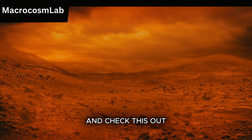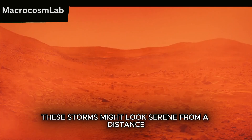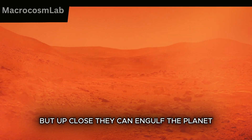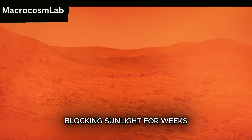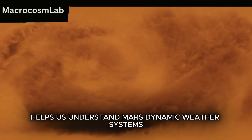And check this out — a brewing dust storm on the Martian horizon. These storms might look serene from a distance, but up close they can engulf the planet, blocking sunlight for weeks. Tracking these storms helps us understand Mars' dynamic weather systems.